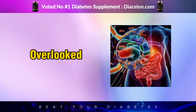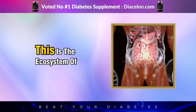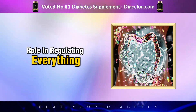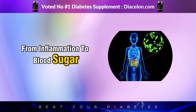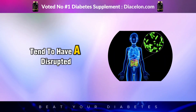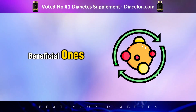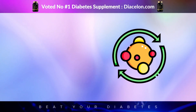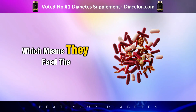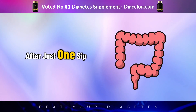Now let's explore an often overlooked but incredibly powerful system in the body: the gut microbiome. This is the ecosystem of trillions of bacteria living in your intestines, and they play a massive role in regulating everything from inflammation to blood sugar to brain chemistry. People with diabetes tend to have a disrupted gut microbiome — too many harmful bacteria and not enough of the beneficial ones that help regulate metabolism. The polyphenols in black tea act as prebiotics, which means they feed the good bacteria like bifidobacteria and lactobacillus.